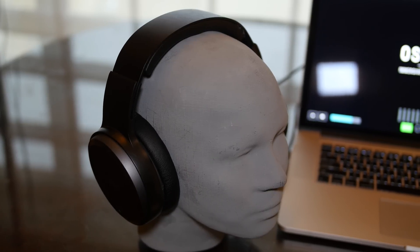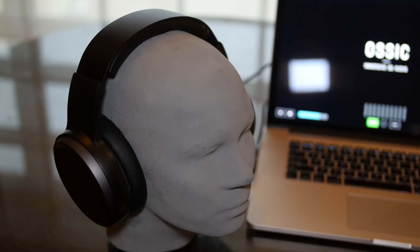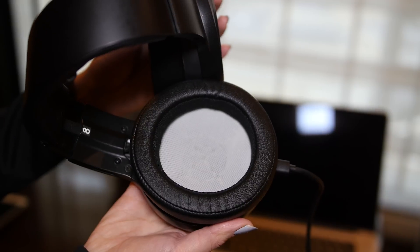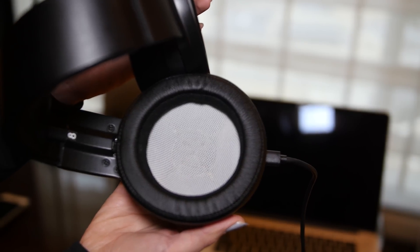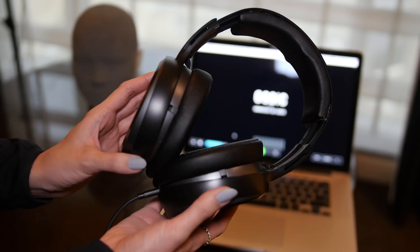Ausek aims to change that. The Ausek X has built-in sensors that calibrate the headphone's output to your individual ear size, shape, and their distance from each other. This information is called the Head-Related Transfer Function, and it allows the Ausek X to customize audio playback for the individual wearing the headphone using an adaptive algorithm.